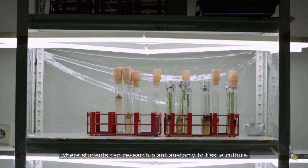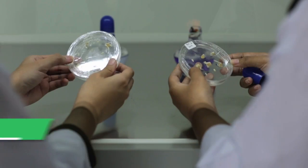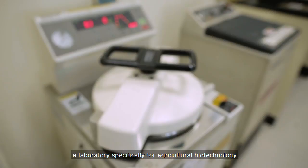The tissue culture laboratory is where students can research plant anatomy through to tissue culture. Next is the biotechnology laboratory, a laboratory specifically for agricultural biotechnology.